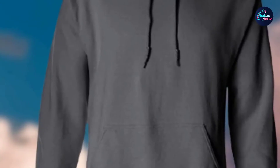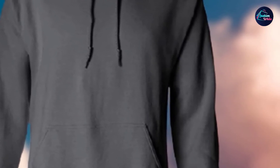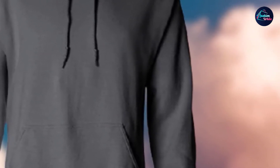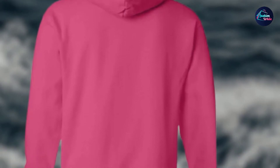The hoodies have a double-lined matching drawstring, so it looks more stylish and trendy. The pocket has an extra pouch for storage purposes. The rib is sewn with spandex, and the spandex is made of cotton and polyester. They also feature a waistband and double needle cuffs, providing long-lasting service.